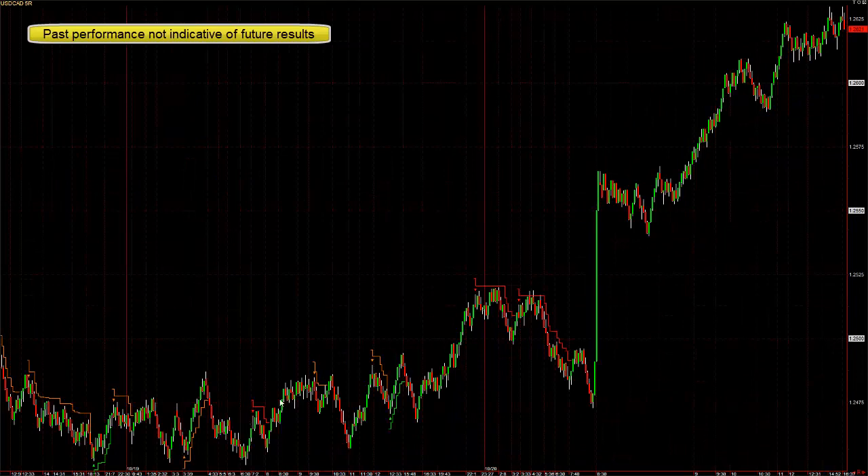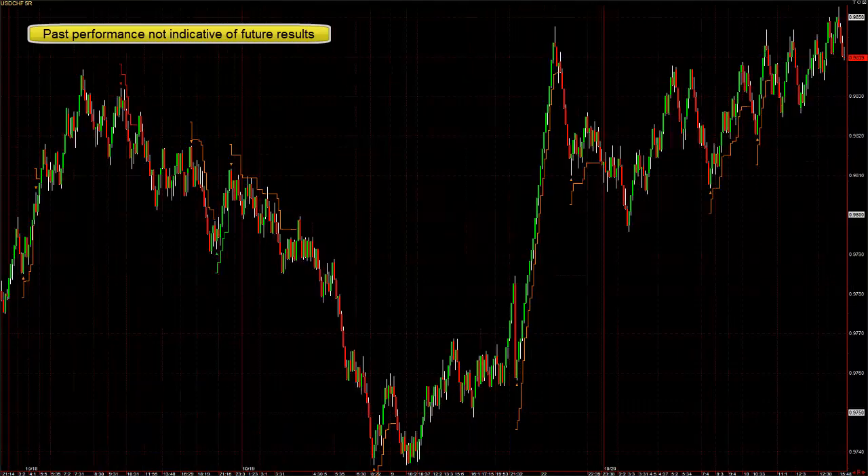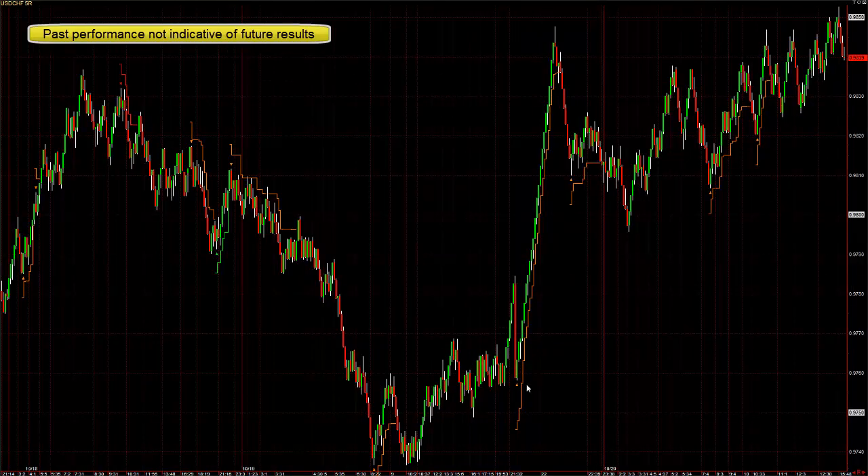Here's the dollar-CAD. You can see the previous day, pretty choppy, but very few losses and small wins. Dollar Swiss caught that move here — huge win, small loss, small win, small win.